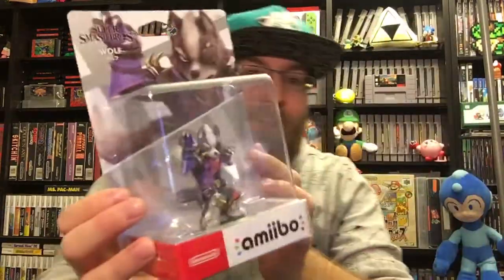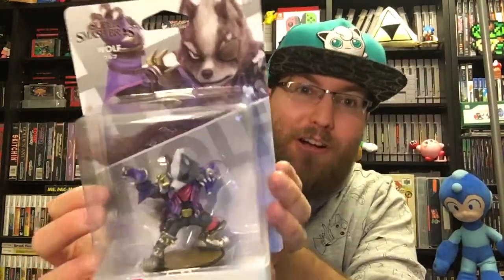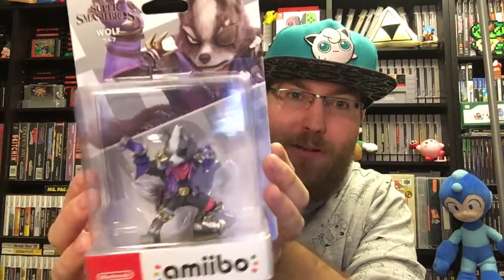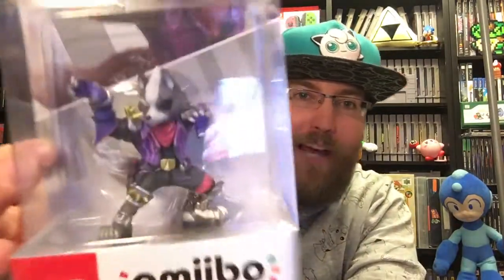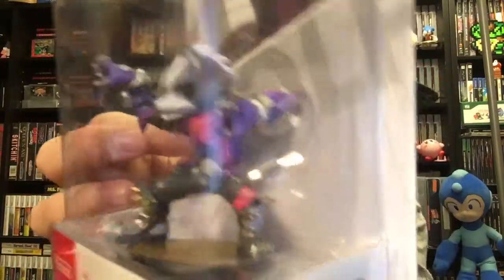Who do you guys main? I'd love to know down below. I'm guilty of maining King K. Rool. I also love Richter Belmont and I'm still sticking with my mains — I've got Mega Man, Greninja, and Villager. Playing the whole roster right now. I love Ganondorf; he's really cool now. Wolf — oh my gosh, Wolf is so strong in this game. The way he plays, his side-B is awesome; he's a nice fast character.